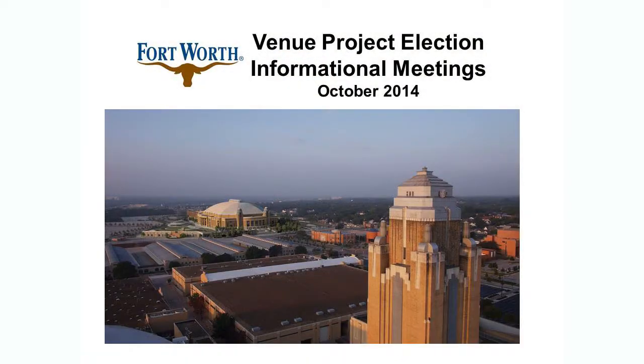Hi, I'm Susan Alenese, Assistant City Manager for the City of Fort Worth, and we'd like to share some information about the election that will be happening in November as it relates to our Will Rogers Memorial Coliseum Complex.